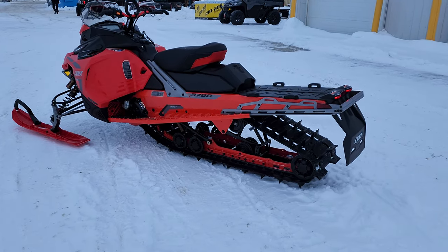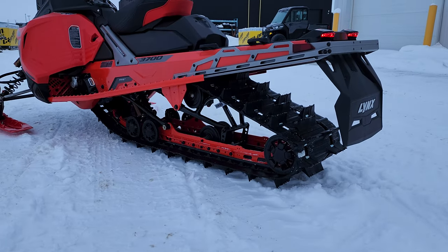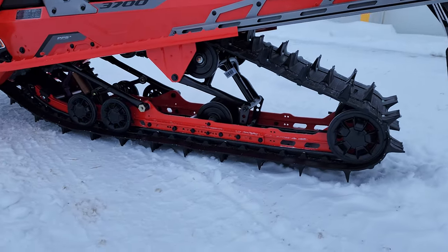What this gets is a 146-inch track — a longer track for deep snow, similar to like a backcountry. We've got a two-inch lug on this one. Again, just a crazy shock package there.